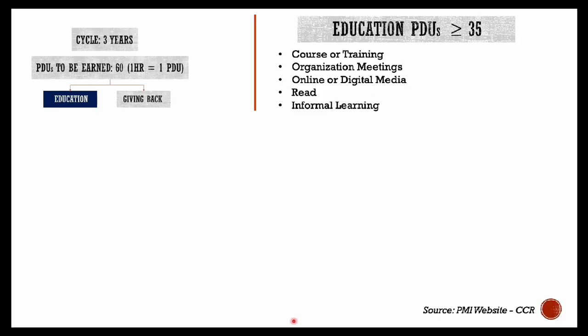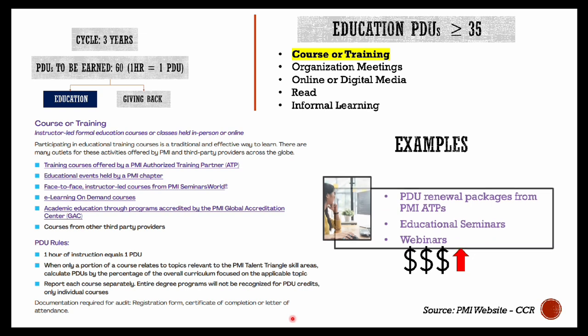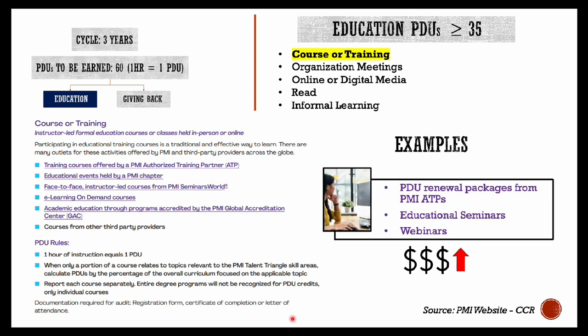There are five ways in which you can report your education PDUs: courses and trainings, organizational meetings, online or digital media, reading, and informal learning. Courses and trainings are essentially instructor-led formal education courses or classes, led in person or online.